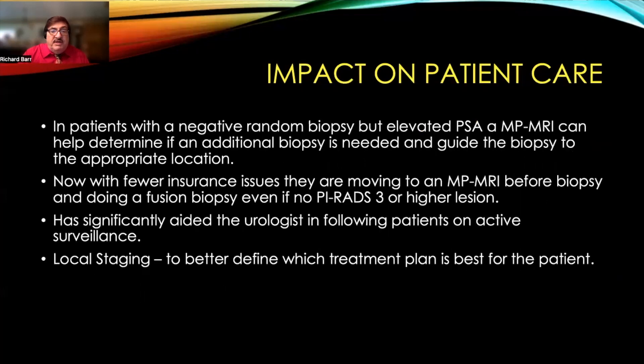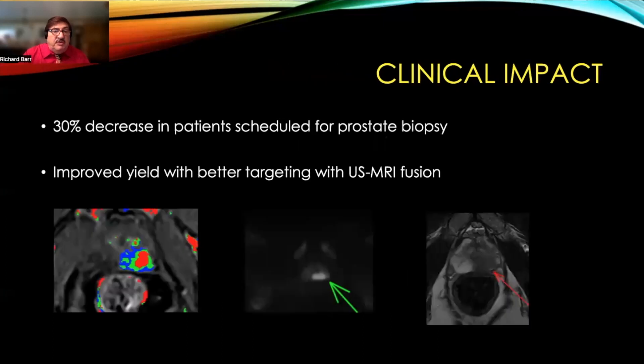In patients with a negative random biopsy but elevated PSA, a multi-parametric MRI can help determine if an additional biopsy is needed and guide the biopsy to the appropriate location. With fewer insurance issues, our urologists are moving to mpMRI before biopsy and doing fusion biopsy even if no PIRADS 3 or higher lesions are present. This has significantly aided urologists in following patients on active surveillance, and our local staging has improved. Our urologists report a 30% decrease in patients scheduled for prostate biopsy secondary to the MRI results.